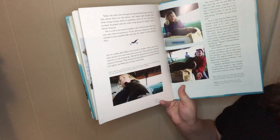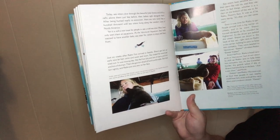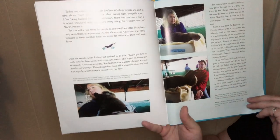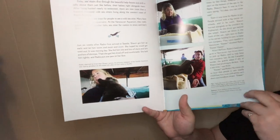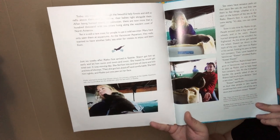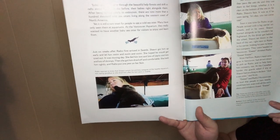Just six weeks after Rialto first arrived in Seattle, Shawn got him up early and let him swim and swim and swim, hoping to tire him out — it was moving day. She fed him lots and lots of clams and shrimp, then got him dried off and comfortable, and she held him tight. Rialto put one paw on her face. Sea otters have sensitive pads on their paws like cats do, and they use them to feel things, whether it's a clam on the bottom of the sea or, for Rialto, Shawn's face. It was as if he were saying, 'It's okay, you can come visit.' Sean sat down in the back of the van right next to Rialto's carrier, holding his paw to keep him company as they headed to Vancouver. Christy Heffron, Rialto's head caregiver in Vancouver, had also driven down to help.